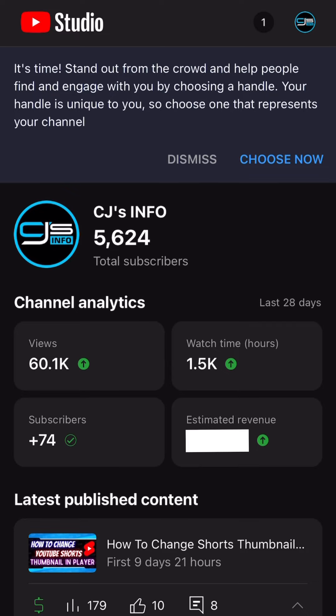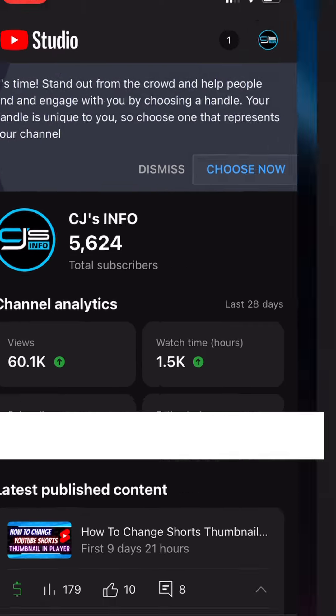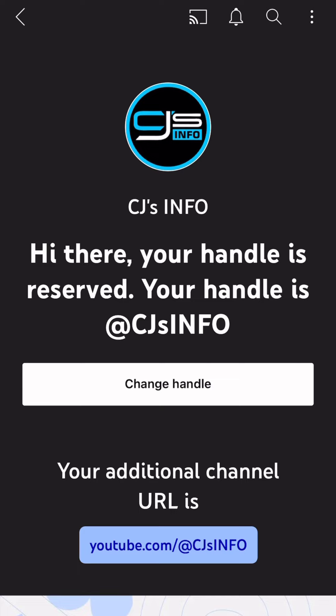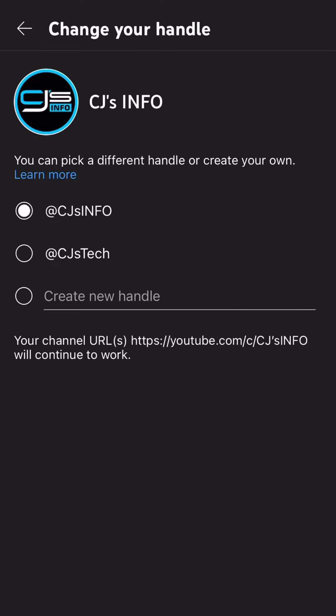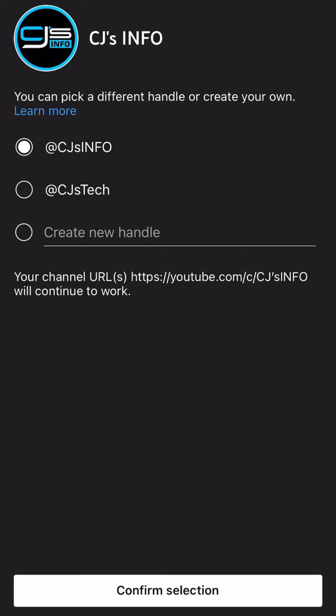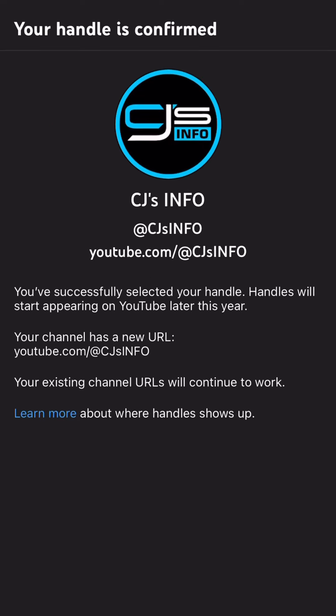Go ahead and click 'Choose Now.' It says: your handle is reserved — your handle is @cj's info, your additional channel URL is youtube.com/@cj's info. That's what they're doing now: putting @cj's info after youtube.com. If I wanted to change the handle I could click 'Change Handle' and say '@cj's tech' or whatever, but I'm going to click 'Confirm Selection.'